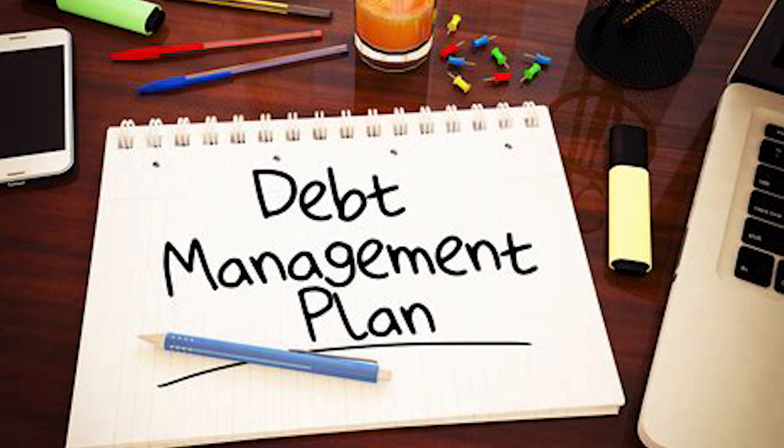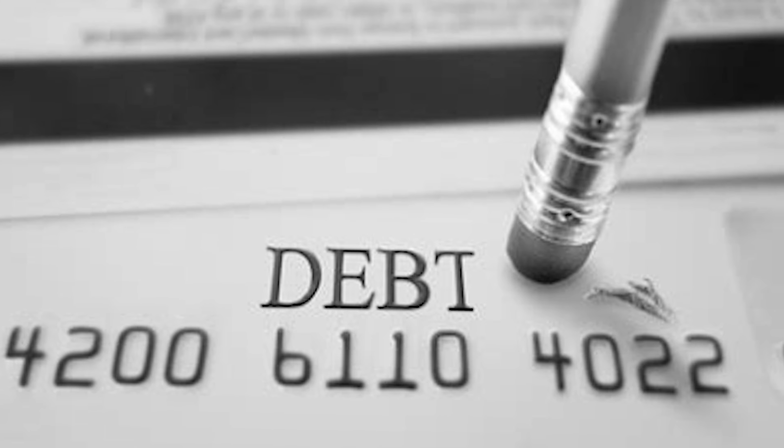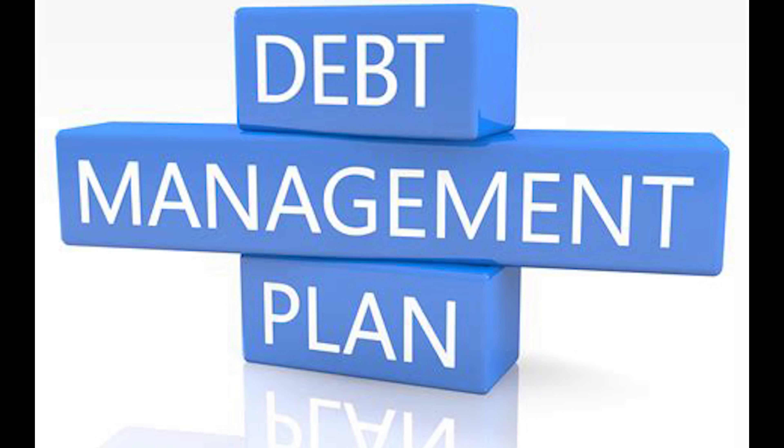Debt can sometimes feel like a dark cloud hanging over you, making everything feel suffocated — a common experience for many of us. But there is a way out, and it can be far simpler than you think. Today we're exploring debt management strategies that will help you turn things around, ranked from most aggressive to easiest to start with.